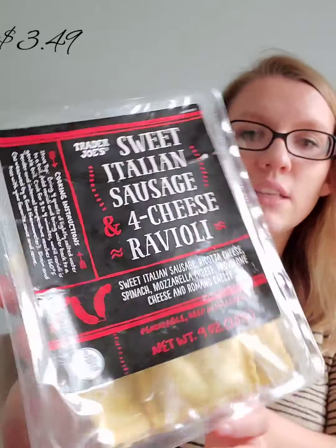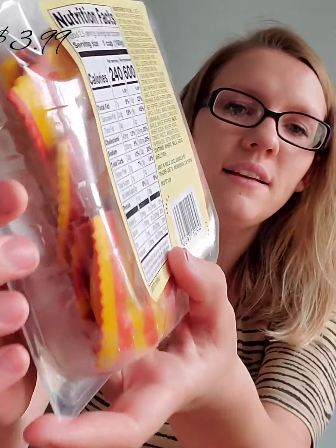I'm working from home and my fiancé is working outside the house, so it's nice to have something ready on busy days. I picked up a sweet Italian sausage and four-cheese ravioli — it looked really delicious and there's enough for our family. We also got a lobster ravioli, which looked really delicious to me. I love how the pasta is yellow and red.